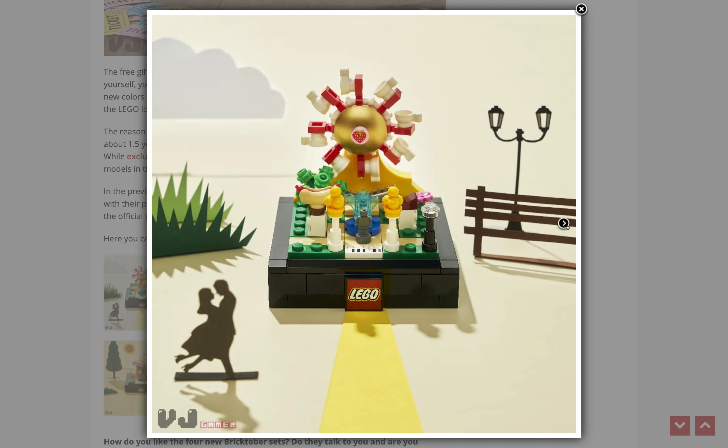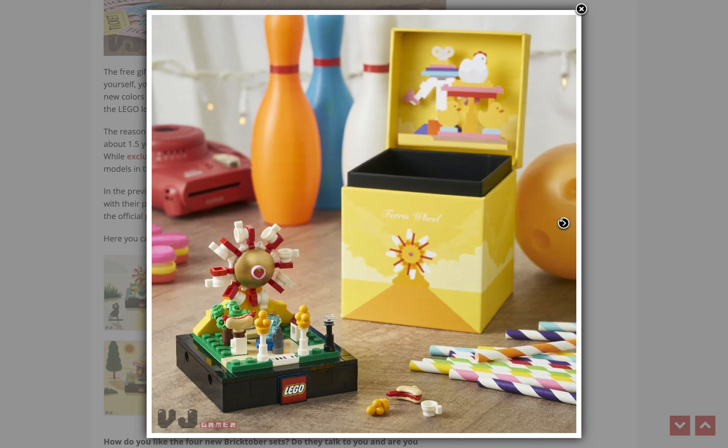With this ferris wheel set, the way they use tea cups as the carriages — that's a really funny parts usage and I love it. I also love the boxes on these; it's such a non-LEGO box, it's so unique and looks very classy. All of these look very classy with the black bases, and they're like little micro-scale display models.